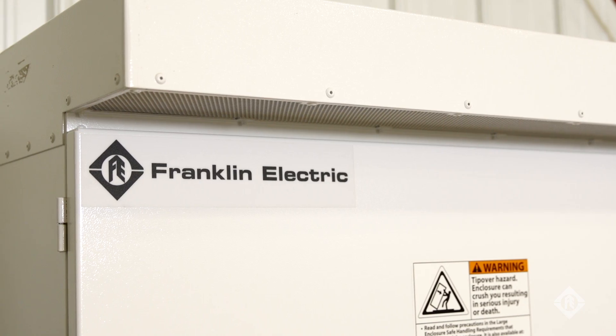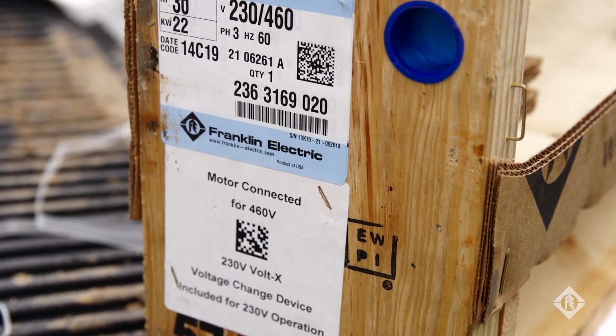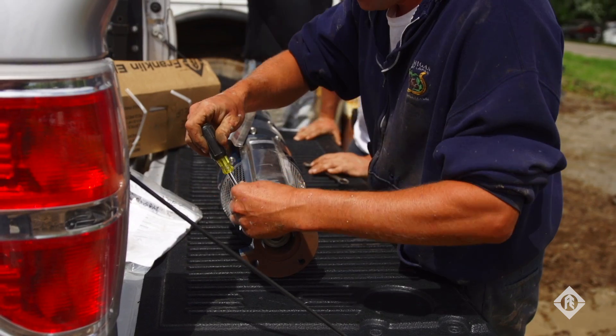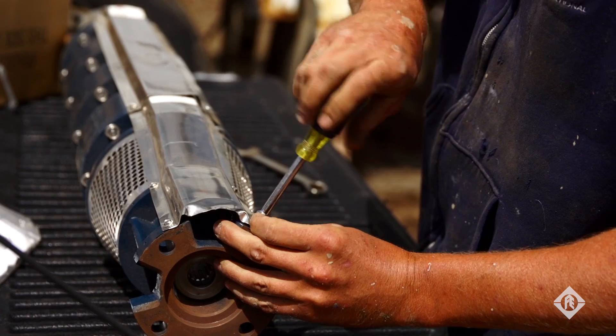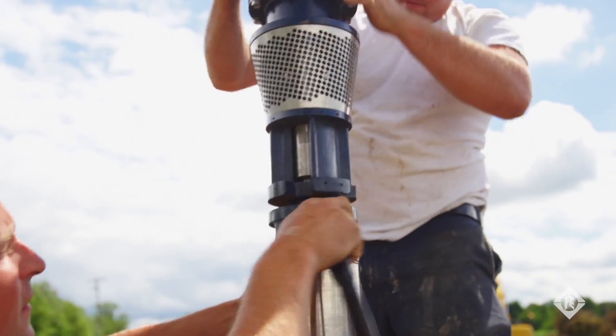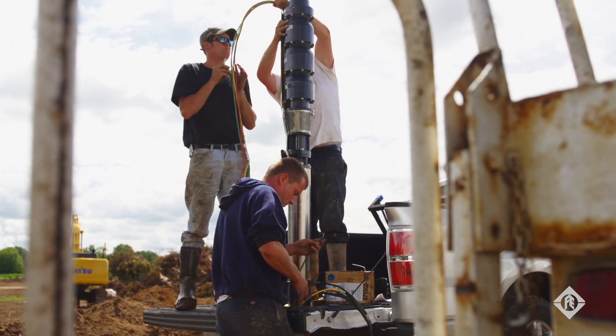The reason we buy Franklin is we can buy complete packages. We have used Franklin even before we started with Aaron Rice and had very good luck with them. And when Aaron said that he had Franklin, I said, hey, that's what I prefer. As you can see behind us, that is a Franklin package system with a Franklin pump and Franklin control systems package. That gives the farmer who has purchased this equipment a longer warranty and more protection and the best quality product that he could have on the market.